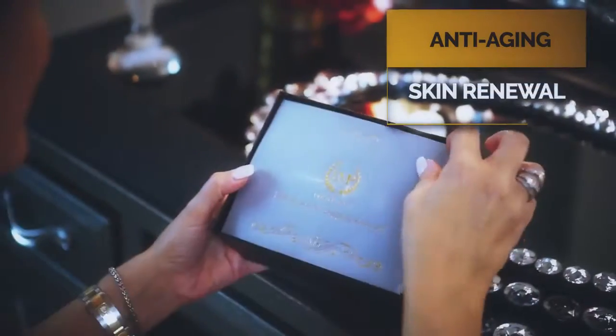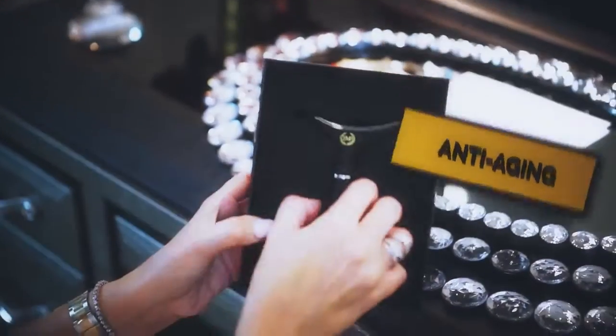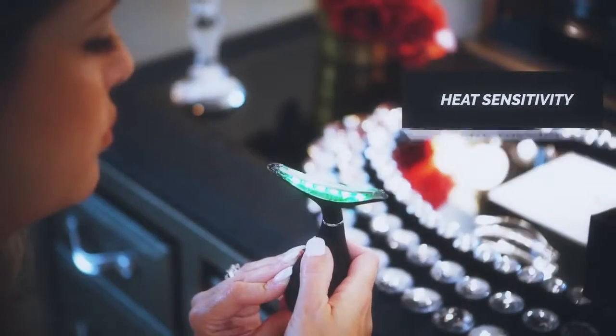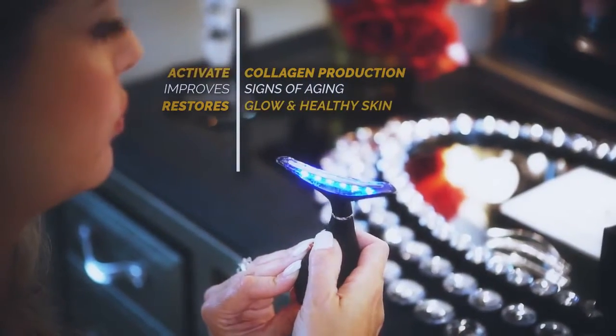This anti-aging and skin renewal device is designed with three sonic color light massage modes and includes smart touch sensors, heat sensitivity, and light therapy. Daily use of this device can help activate collagen production to improve the visible signs of aging and restore glowing and healthy-looking skin.